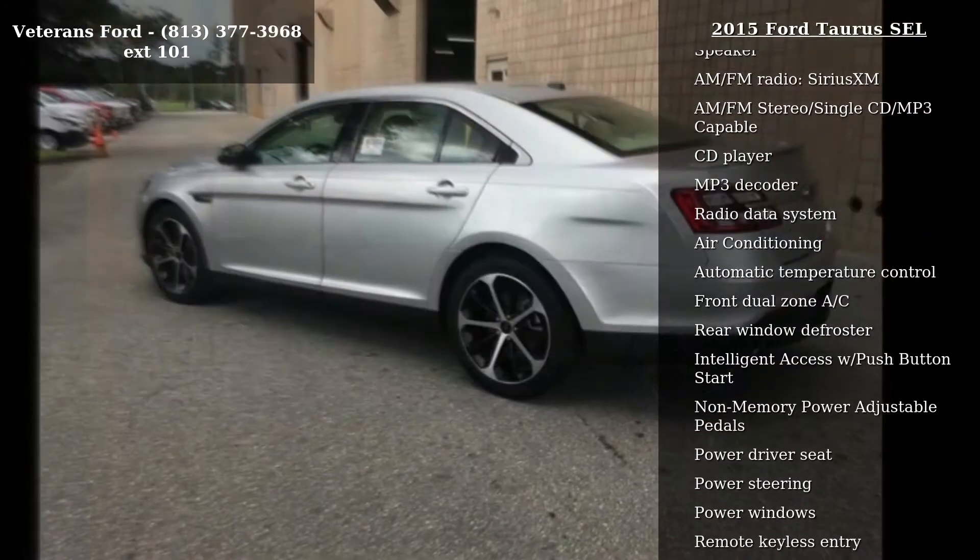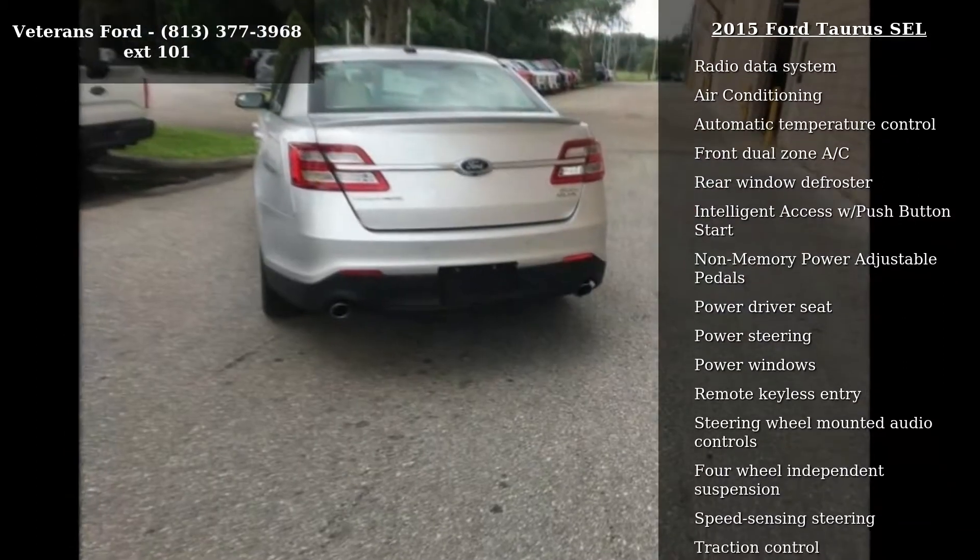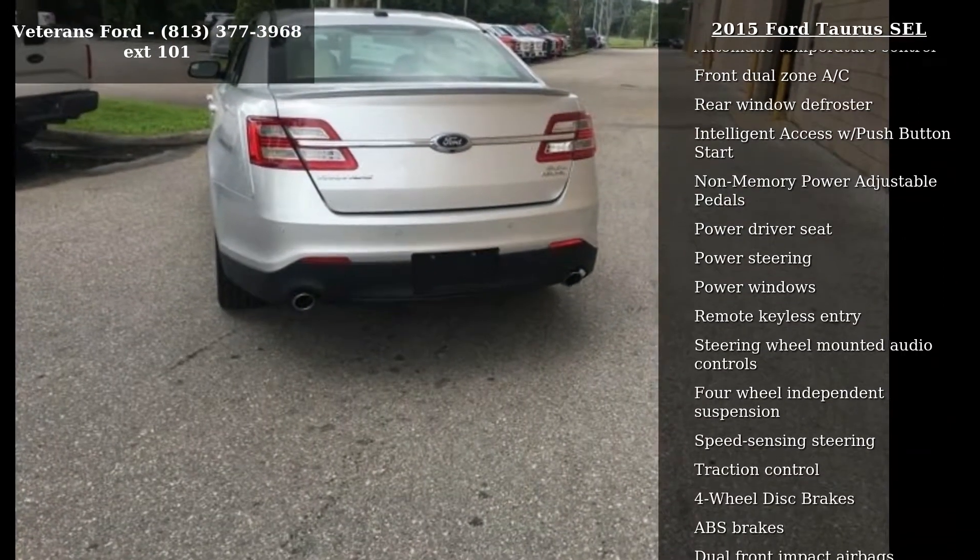Sirius XM, AM FM Stereo Single CD MP3 Capable, CD Player, MP3 Decoder and Radio Data System.